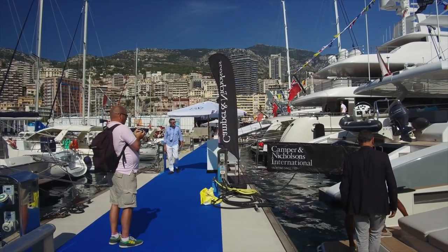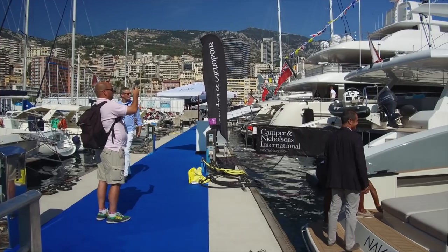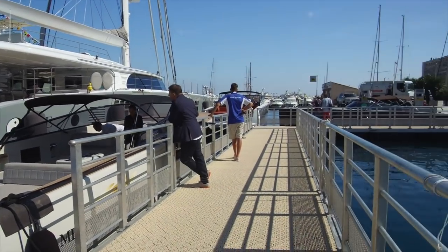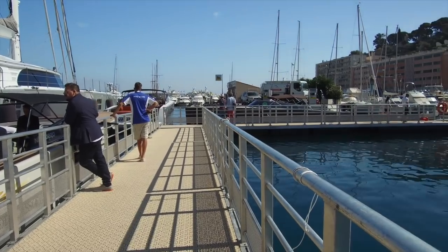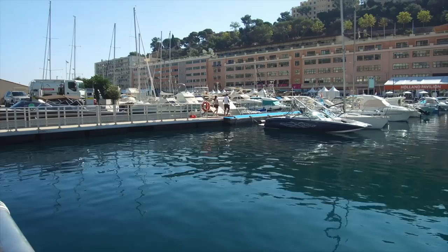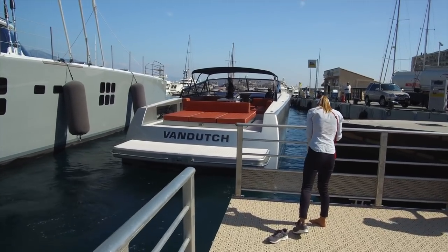They've set up floating walkways, which means you can walk right across the marina — you normally can't do this, you'd normally need a boat to be out here. I didn't even realize this was here; I was about to walk all the way around. I think this might be from Holland.